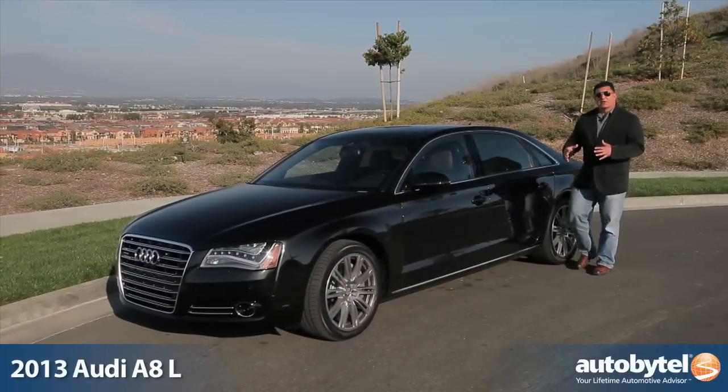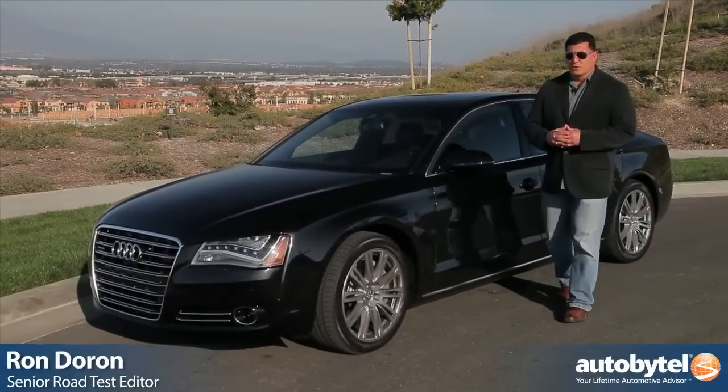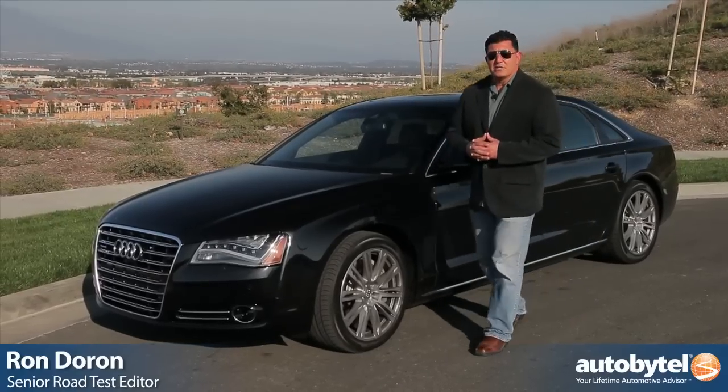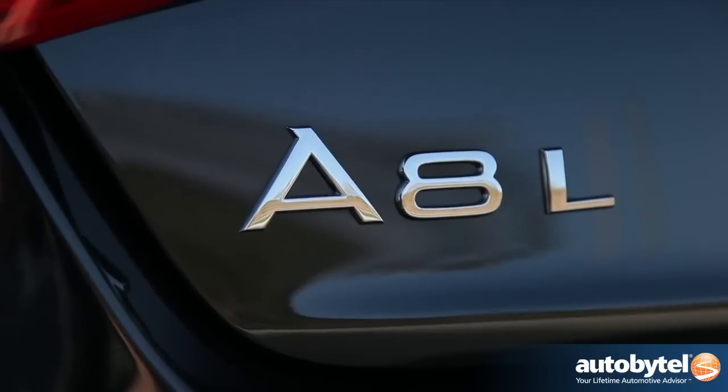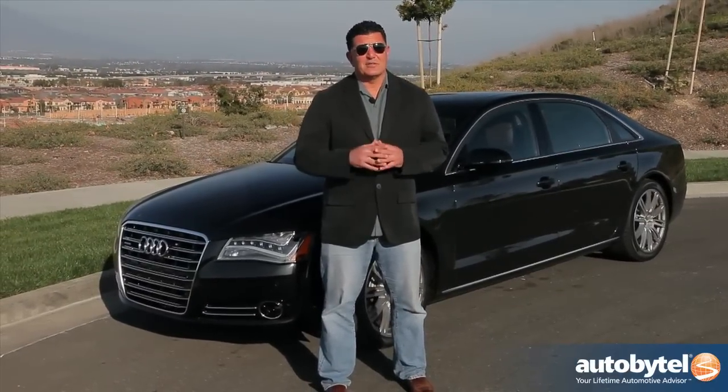If you're a luxury brand trying to sell cars in America, you need a flagship sedan, and there are many good ones to choose from. This is Audi's, known as the A8. In this particular case it's the A8L, and what it has under the hood is more impressive than anything else you can buy.